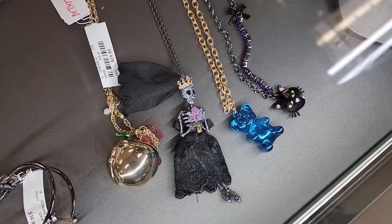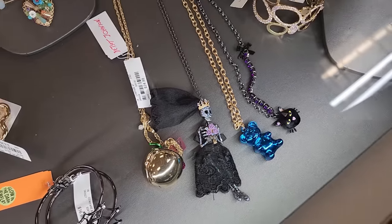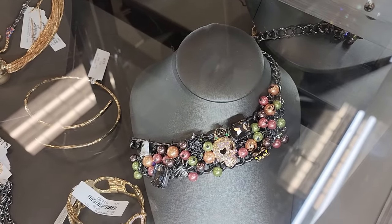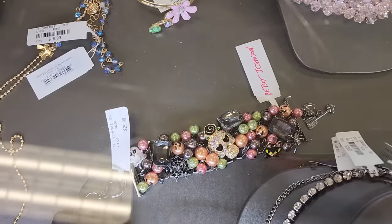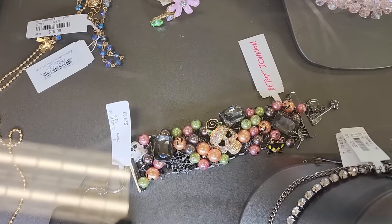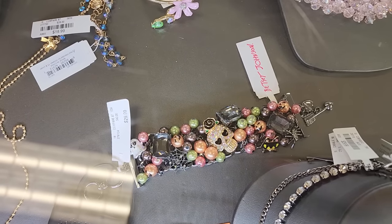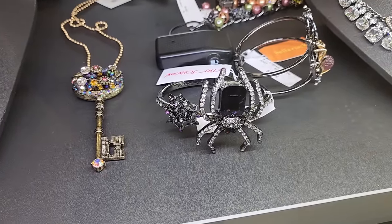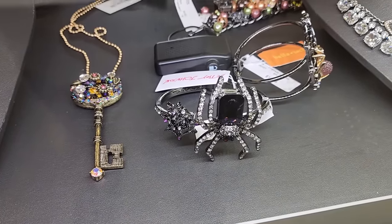$20 on the Halloween ones. $30 on this necklace - I believe these are all Betsey Johnson. So cute. A matching bracelet - y'all, I don't know the price but that's so cute. Look at this spider - he's really got a tiny web for his size. $20 cute bracelet.